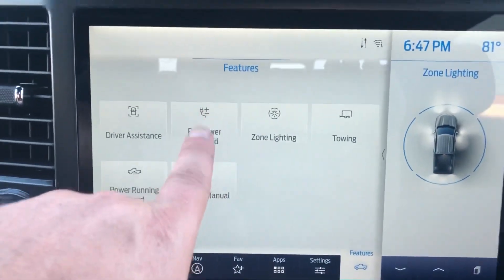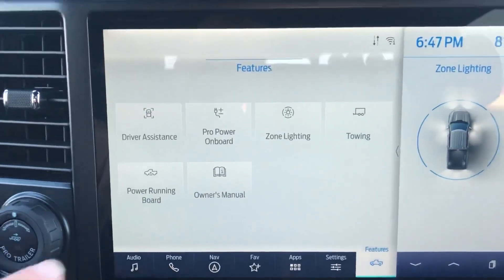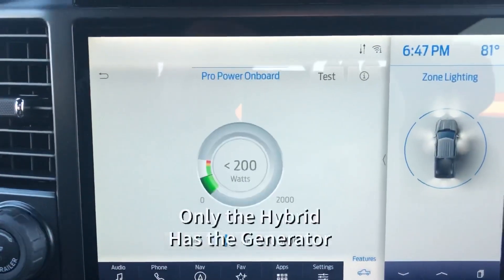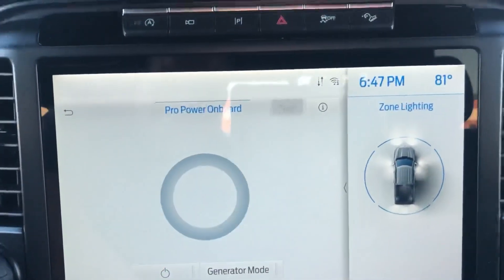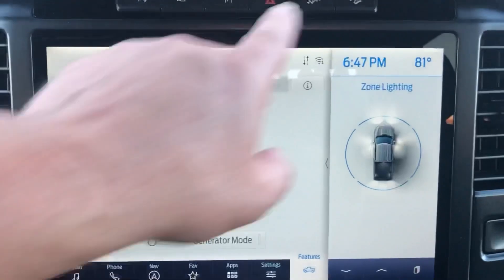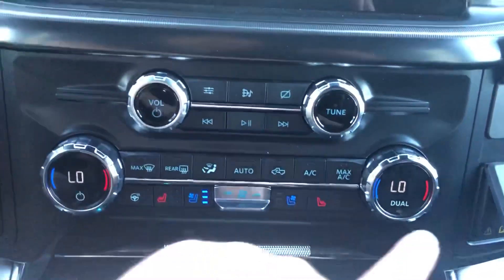Of course there's the onboard generator feature, but you've got to have the new hybrid engine for that — not EcoBoost, specifically the hybrid engine. This one does have the 110-volt outlet in the back. That's your 12-inch touchscreen.